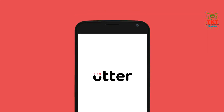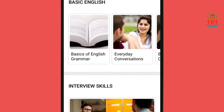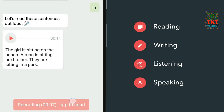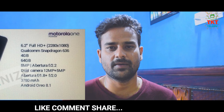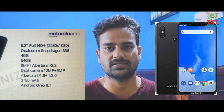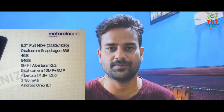This video is sponsored by the Utter App, the best app to learn English. This app has a lot of courses including Interview Conversations and Introduction Conversations. There is a link in the description.